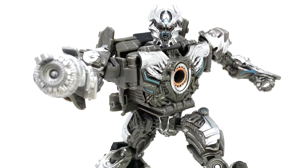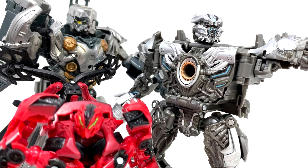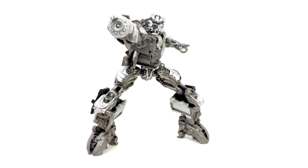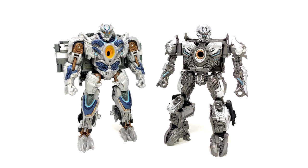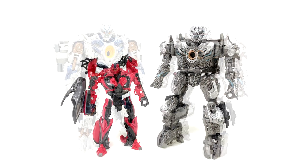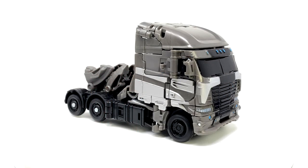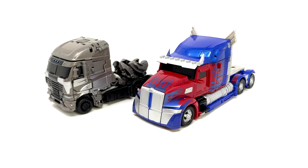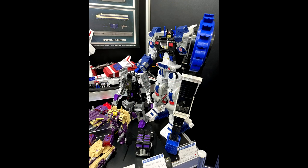The final in-hand image is Studio Series SS-90 Voyager Age of Extinction Galvatron. We get a gallery of the new Voyager mold in both modes and comparison shots next to the original Age of Extinction Galvatron mold and other Studio Series figures. The original wasn't bad. A lot of people didn't like the hole in the chest but it's fine. Coming soon.